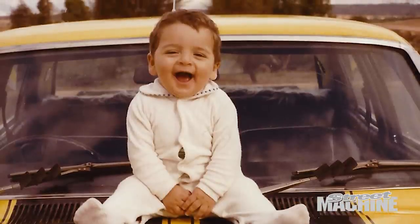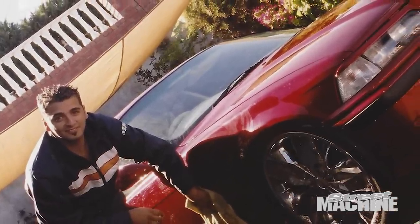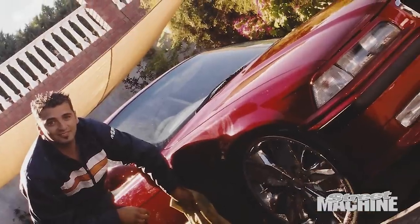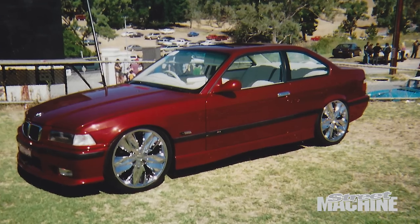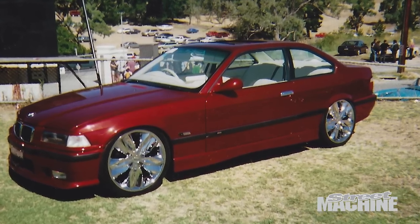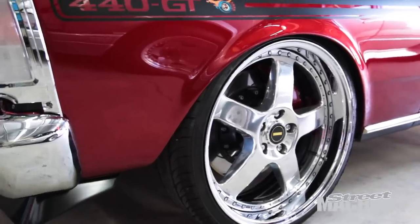I wasn't really into classic cars myself. When I first got my licence, I was always into the European cars, mainly the BMWs. When I was 18, I bought a 1998 M3, which I completely built from the ground up. That one was also painted candy apple red. It had white interior and 20-inch Lexani wheels. But at heart, I always knew that I had to build a Ford, especially the XY GT.